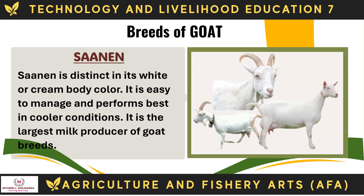The Sonnen is distinct in its white or cream body color. It is easy to manage and performs best in cooler conditions. It is the largest milk producer of goat breeds.